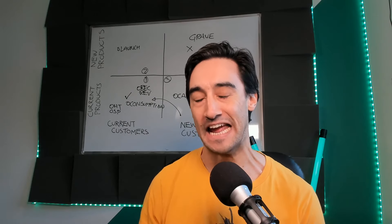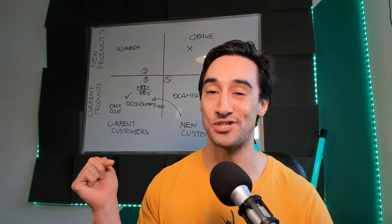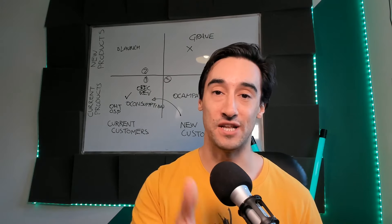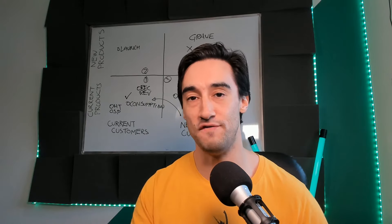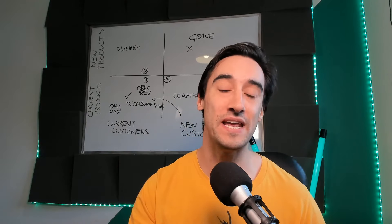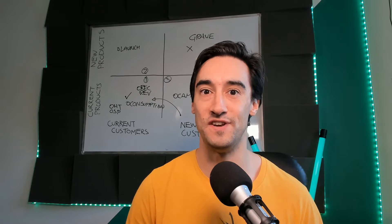Hey there, funnel builders. Mike here from Sell Your Service. If you are a funnel builder, go ahead and click subscribe. I motivate funnel builders like you to increase your prices and sell more marketing funnels. I produce new videos like this every single week, so go ahead and click that subscribe button to be notified when I produce new videos.